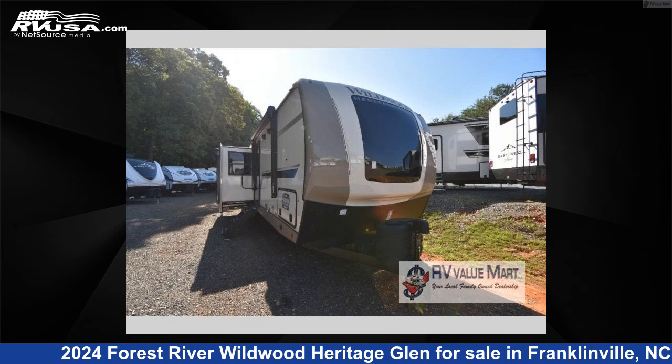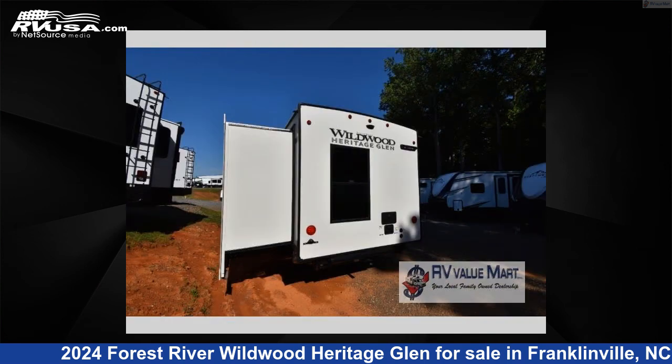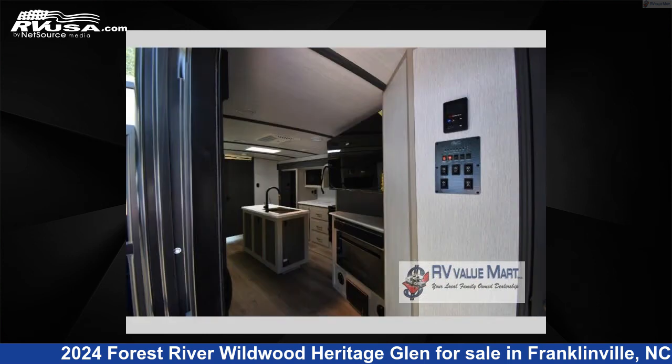This 2024 Forest River Wildwood Heritage Glen 310B is a travel trailer RV. It is located in Franklinville, North Carolina, 27248 and is offered for sale by RV Value Mart Ashborough. Click the link in the video description to visit RVUSA.com and see more photos as well as the current price.